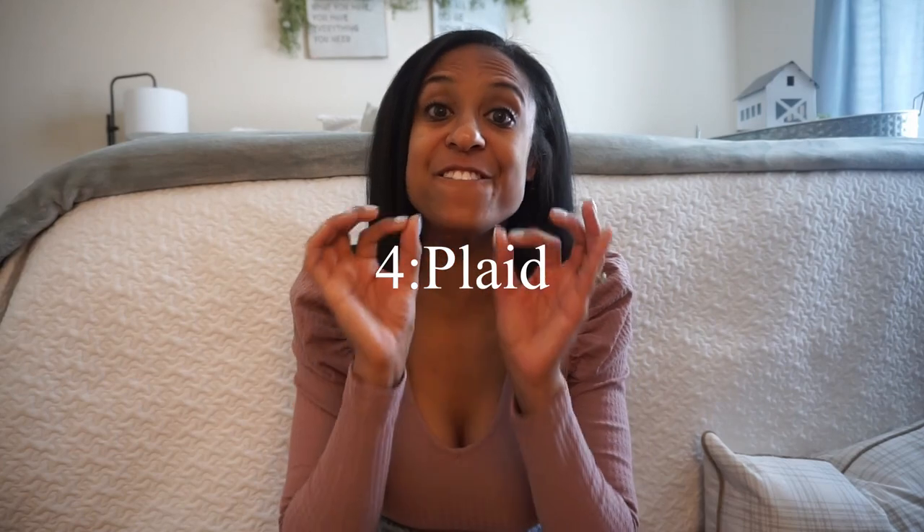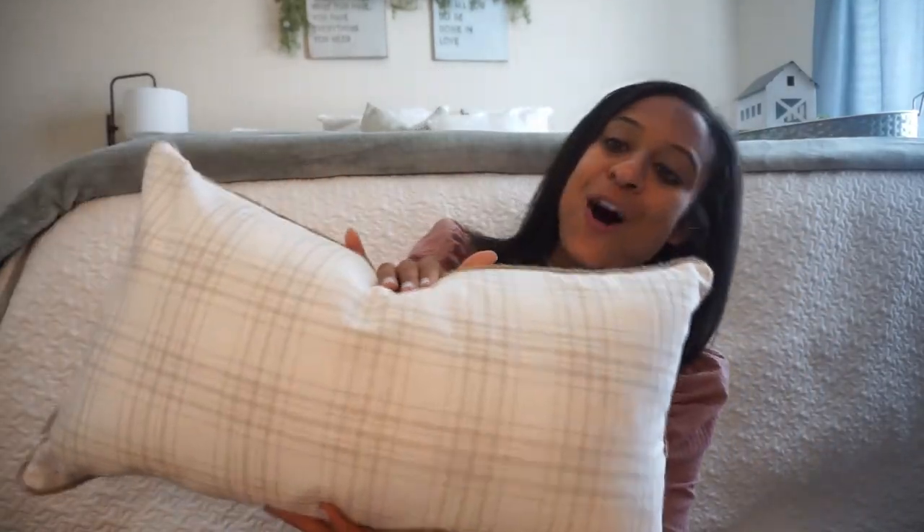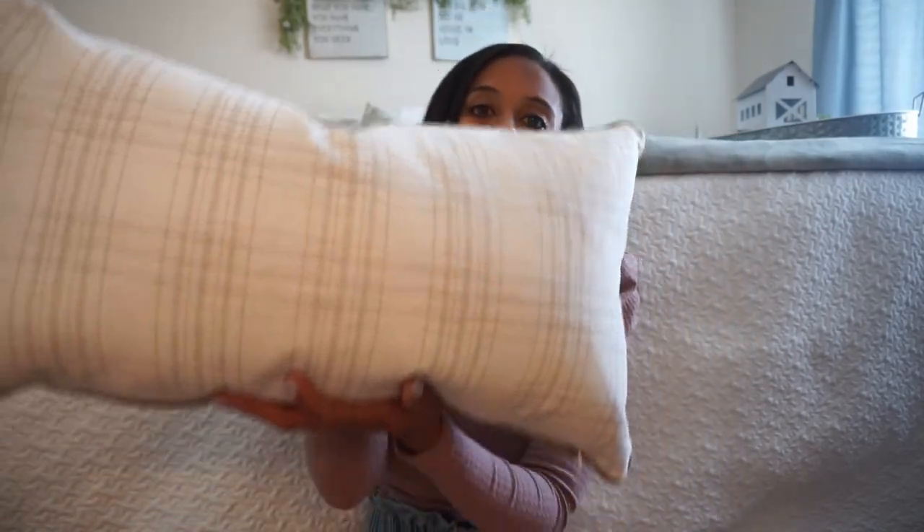The fourth trend is a fun one — it is plaid. Plaid is going to be so hot for spring and summer this year. You might be thinking plaid is a lot, but I like a neutral home with little pops of color. I found this very cute plaid pillow at HomeGoods and it is subtle. So you can add plaid with a rug, but you don't have to choose bold tones. If bold is you, go for it! But I like those subtle tones — this is a throw pillow I added into my home.